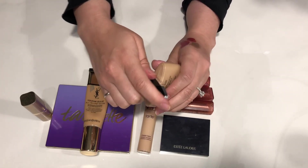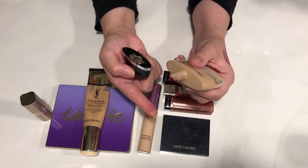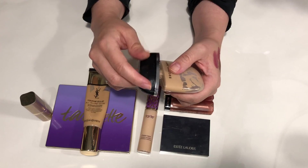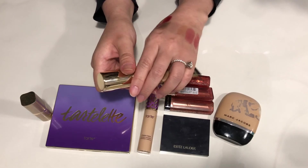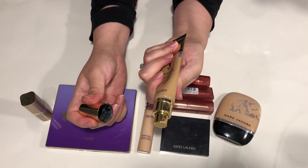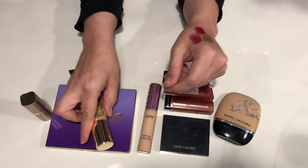All you have to do is just do this. This one does not have a pump — you have to squeeze it out, but I was fine with that. That was not an issue for me. And then this one does have a pump — I just realized I didn't open it for you guys.